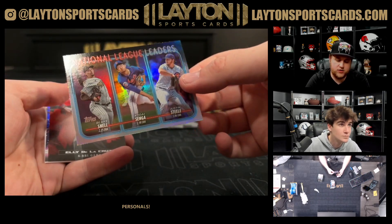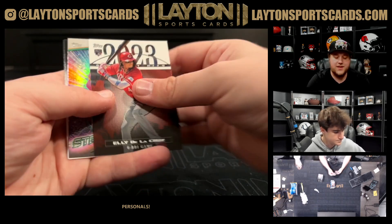That is a league leaders card — Snell, Senga, and Steele. I appreciate that though.